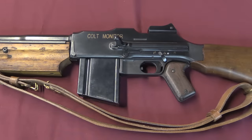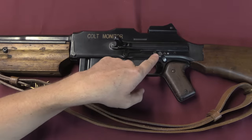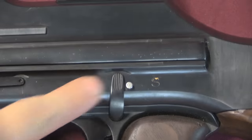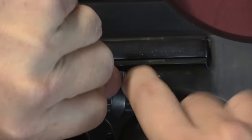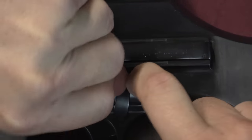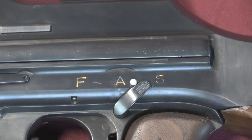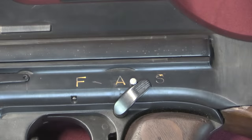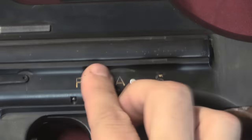Mechanically the Monitor remains identical to a standard military or commercial BAR. We have a three-position fire selector: F is for fire, A is for automatic, and pushing down a small detent allows you to move it all the way back to S for safe. This detent prevents you from unintentionally moving the selector forward. Not exactly the world's fastest system, but there it is.